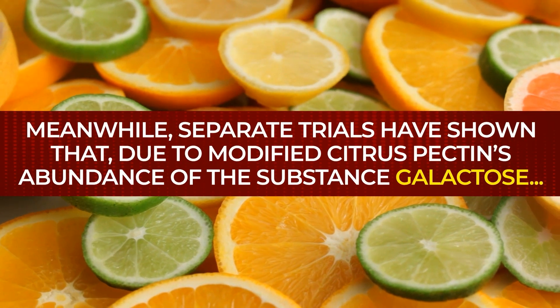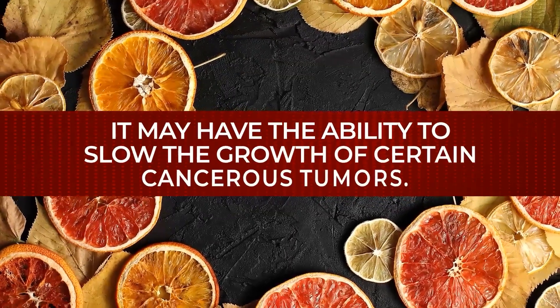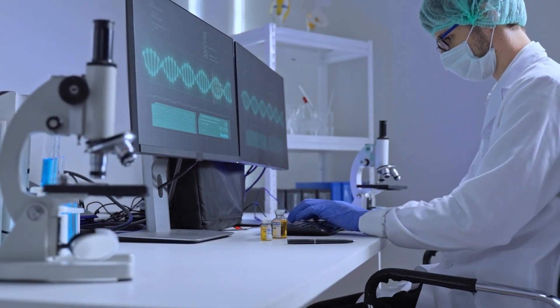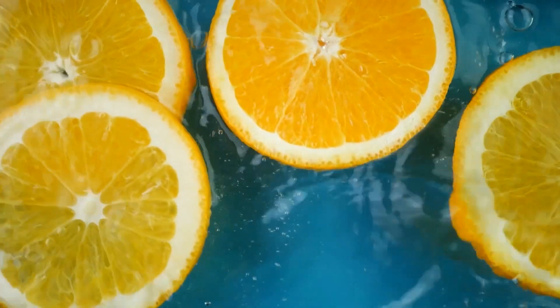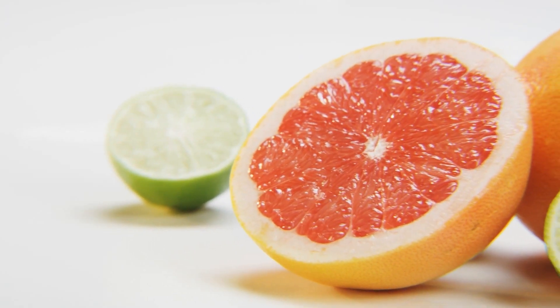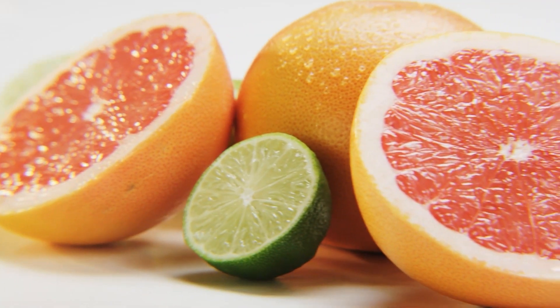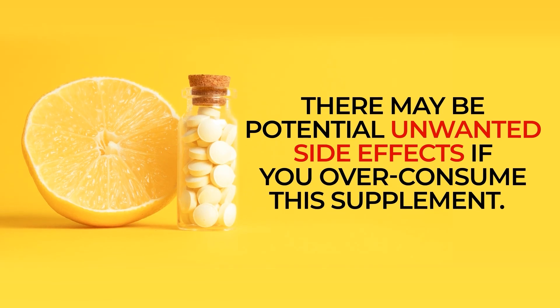Meanwhile, separate trials have shown that, due to modified citrus pectin's abundance of the substance galactose, it may have the ability to slow the growth of certain cancerous tumors. And limited research also suggests that modified citrus pectin's supply of galactose may work to improve cognitive function. So, there are many reasons why citrus pectin may aid weight and diabetes management. However, it is important to note that the studies of citrus pectin, and especially modified citrus pectin, are still very limited, and there may be potential unwanted side effects if you overconsume this supplement. So, before trying it out, speak to your doctor to discover if citrus pectin is right for you.